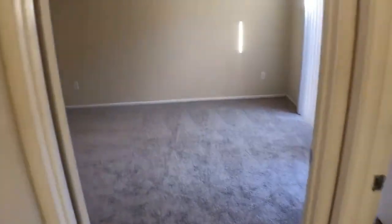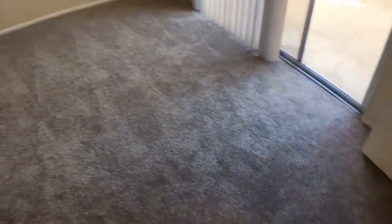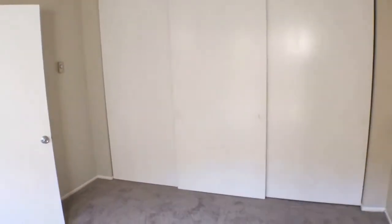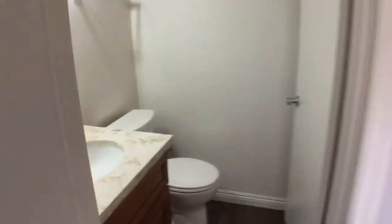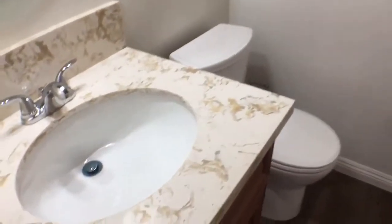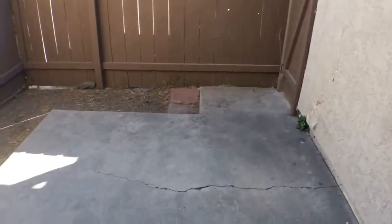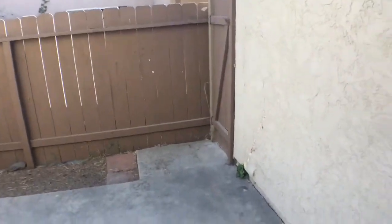Here is the first full bedroom with a half bath. All new carpets in the bedrooms and upstairs living area. You can see large sliding door closets in this bedroom. There's an upgraded vanity in the half bath, and a back patio attached to this bedroom — a nice secluded area.